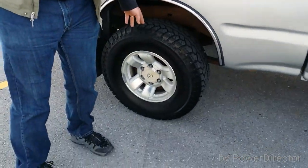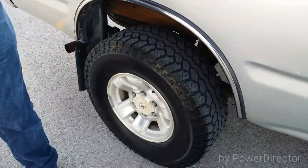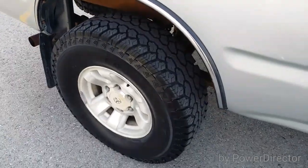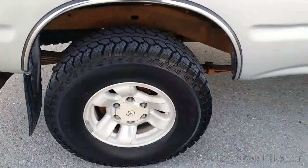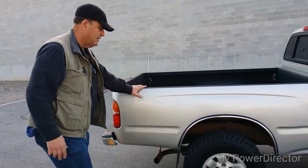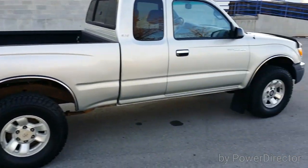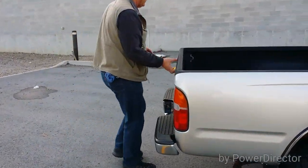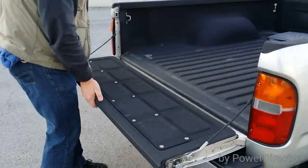Tires are in amazing condition. All four mud flaps are on the truck — it's kind of hard to find; now and then you find a Tacoma missing the mud flaps. Tailgate opens and closes easily enough.